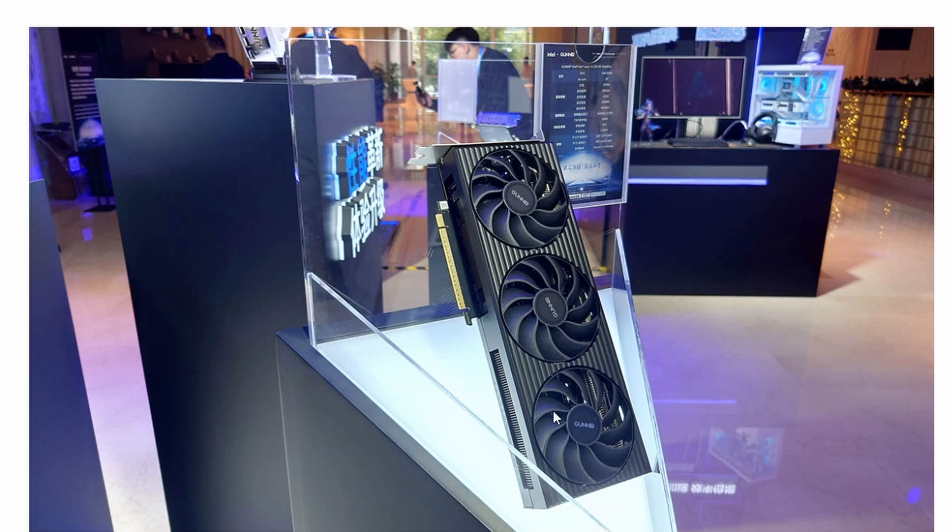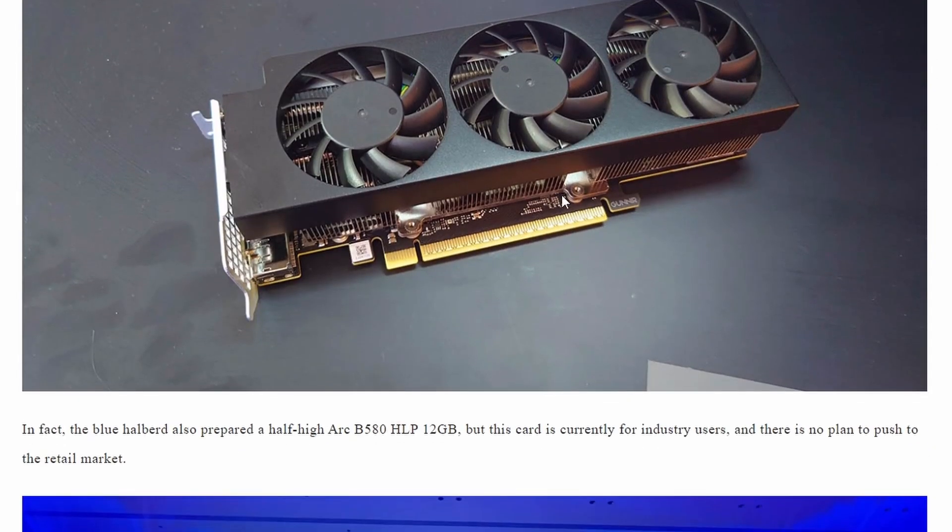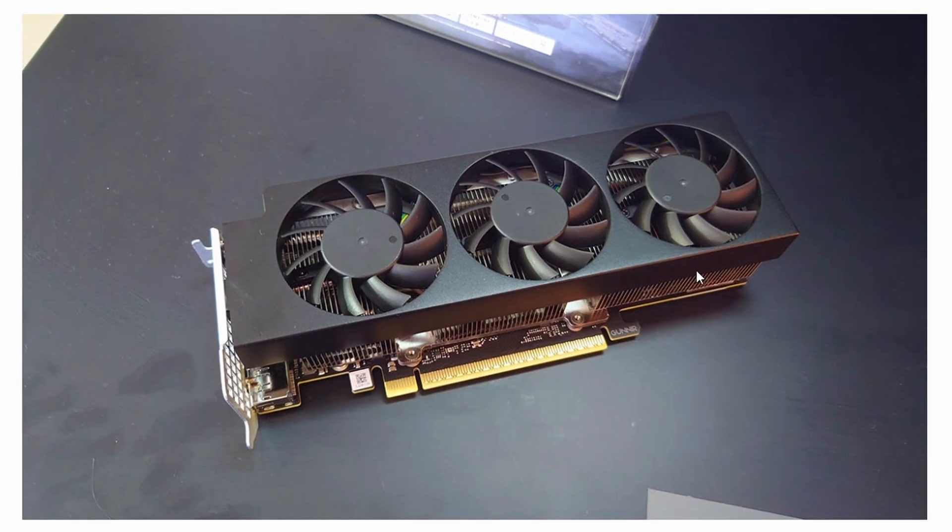Looking at the detailed pictures, there's no power connector visible anywhere on the card, confirming it requires no external power — just the PCIe slot. The bad news is this GPU will not be consumer-facing; it's OEM-only for system builders, so regular gamers won't be able to purchase it independently.